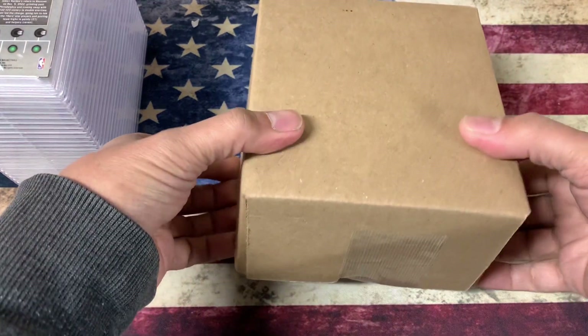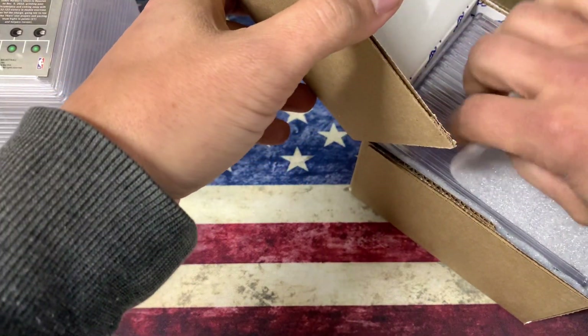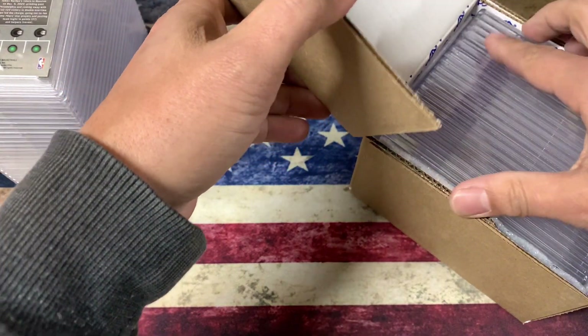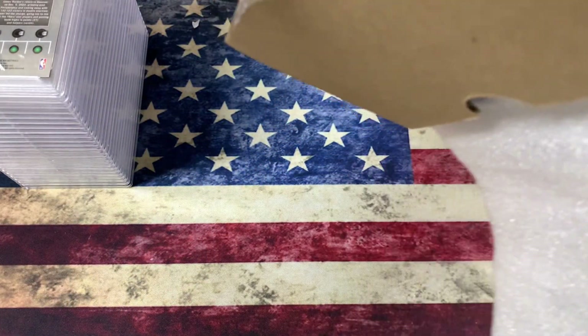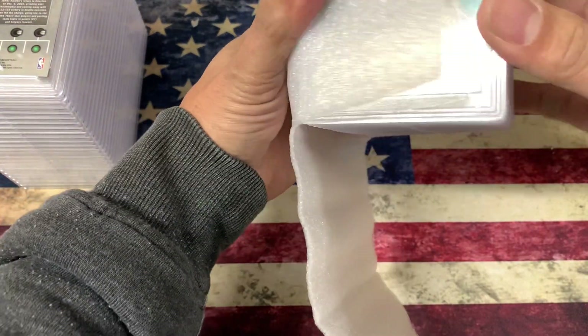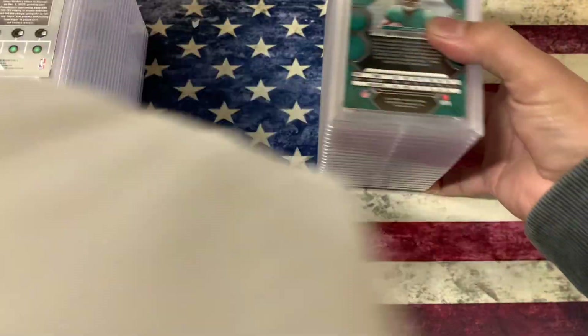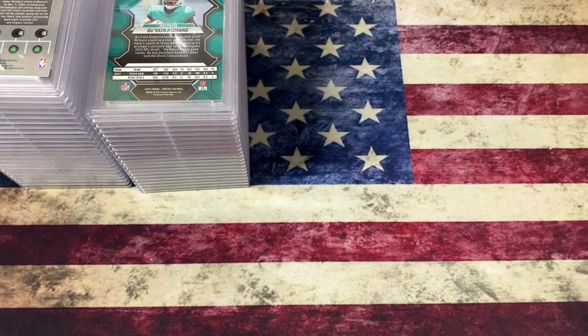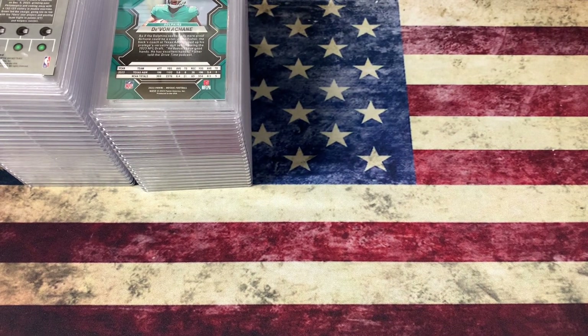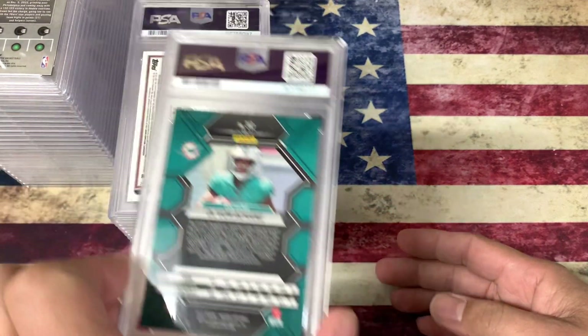What is up everybody? Got another order back from PSA. It's been a little while, but I had a few cards I wanted to send in before baseball season started, and just some other cards that were sitting around that I needed to submit. Some of them were probably not worthy of sending in, but when they look good, I like the sentiment — I don't care if they're base cards. So let's take a look. Got some basketball cards, football, and baseball.